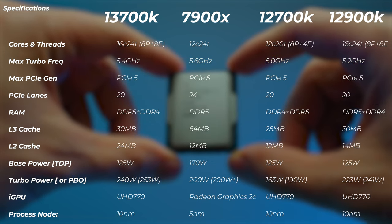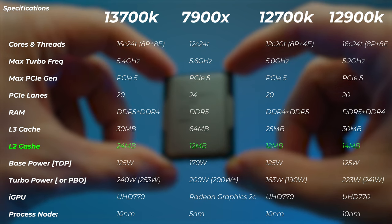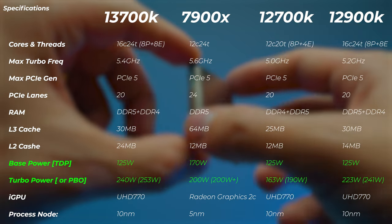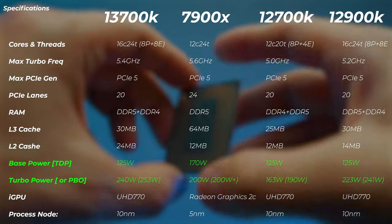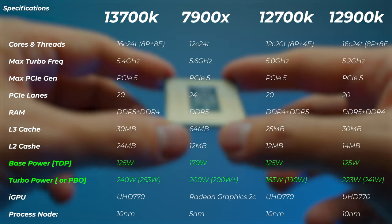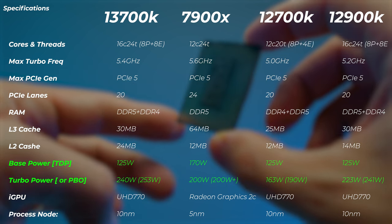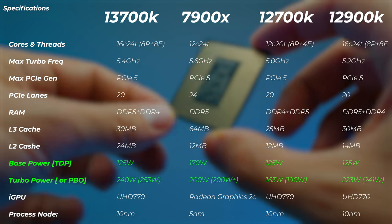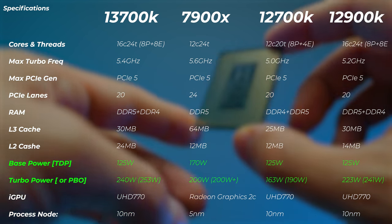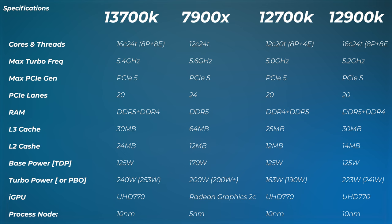Everything else looks very similar, but the L2 cache on the 12900K is 14 MB whereas on the 13700K it's 24 MB. The base power is the same 125 watts, but the max power drawn during Cinebench R23 is 240 watts on the 13700K - even though Intel advertises 253 watts, the motherboard uses better voltages and doesn't need to pull that much. The 12900K pulls 223 watts according to my testing, though Intel advertises 241 watts. The iGPU and process node are exactly the same.